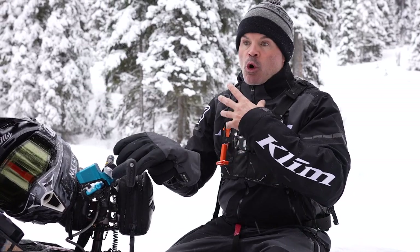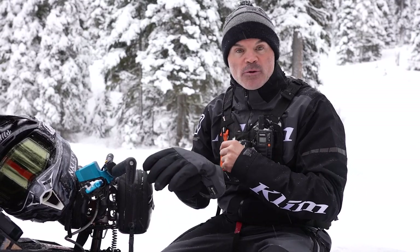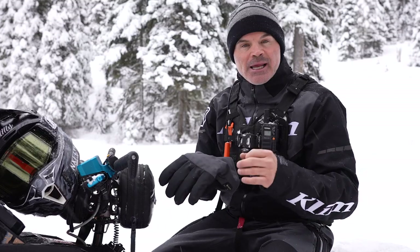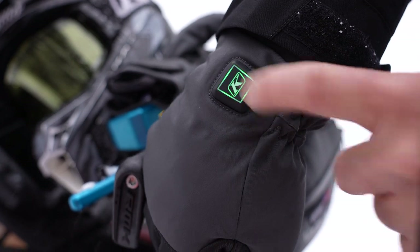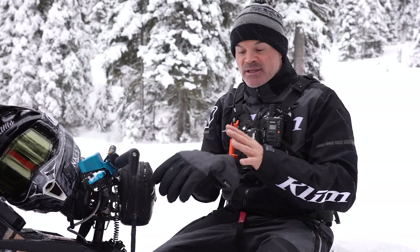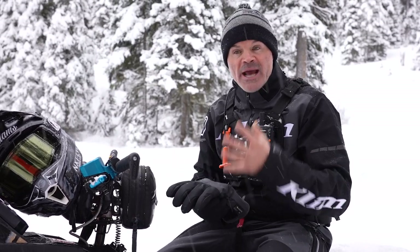I wore these yesterday — running them on high you're going to get about an hour and a half of the coziest hands you could ever imagine. On the second setting — red, blue, and green indicator — you get about three to four hours. On that last minimal-heat setting, remember it's already an insulated glove, but you'll get up to eight hours of that additional battery heat, which is really cool.